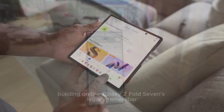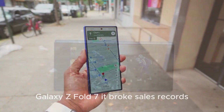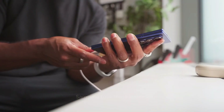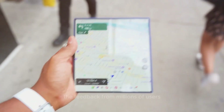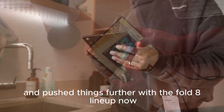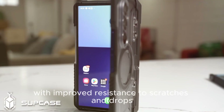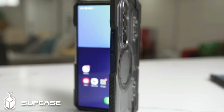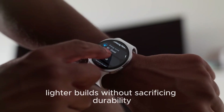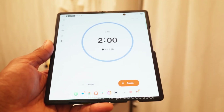Building on the Galaxy Z Fold 7's legacy — a device that broke sales records and proved foldables weren't just a fad — Samsung took feedback from millions of users and pushed things further with the Fold 8 lineup. We're now looking at stronger glass with improved resistance to scratches and drops, longer-lasting batteries optimized with AI-driven power efficiency, and thinner, lighter builds without sacrificing durability. Every detail of the Fold 8 is designed to outperform and outlast its predecessor.